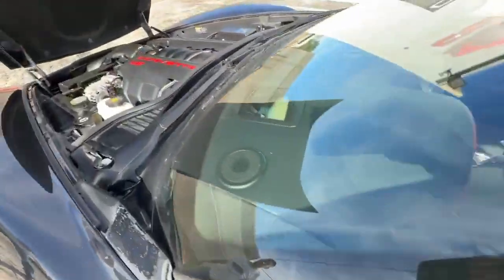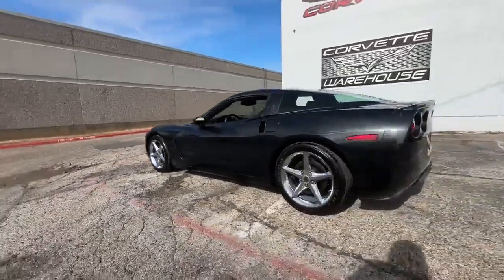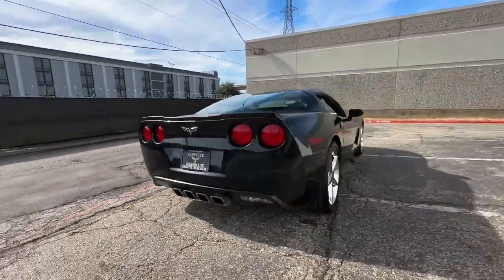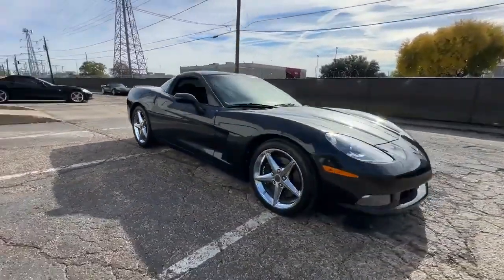For those interested in making this exclusive Centennial Coupe their own, financing options are available and all trade-ins are welcomed. Discover more about this exceptional vehicle at www.covetwarehouse.com or reach out by calling 972-620-8200.